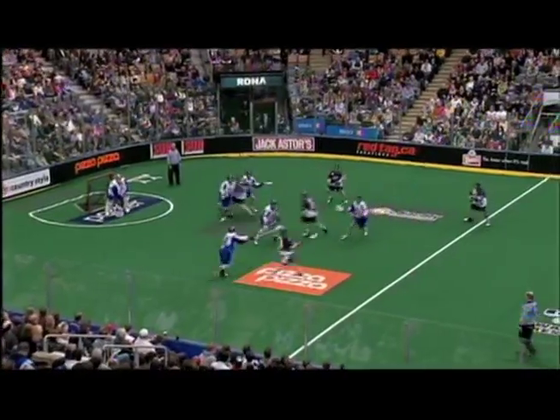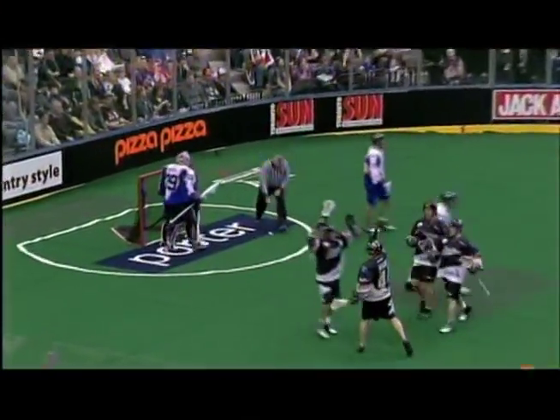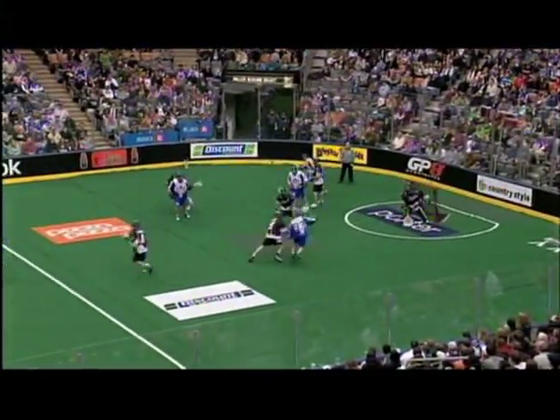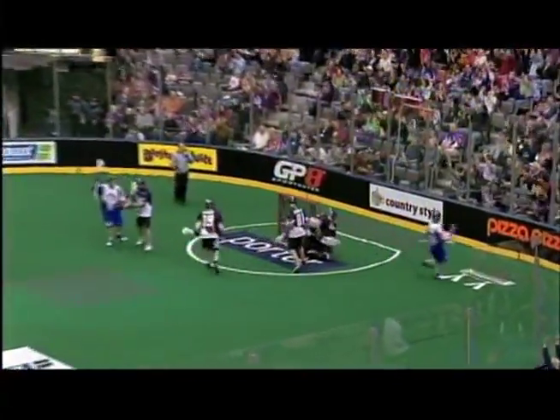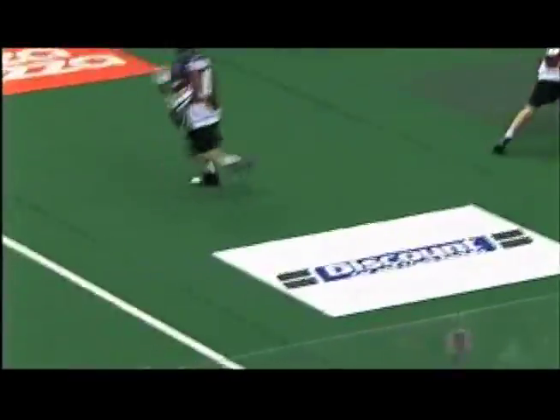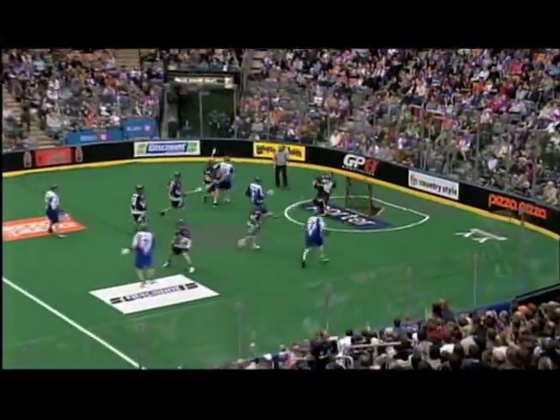That lead evaporated, though, with the score 5-4. Ryan Ward with a little hop in his step will tie things up at 5 in the second quarter. But again, The Rock will get things cooking. A long shot that goes wide, and then Aaron Paskus will go cross-handed to finish, and then he picks up that ball off the end boards and bounces it underneath the Edmonton goalkeeper to make it 6-5.